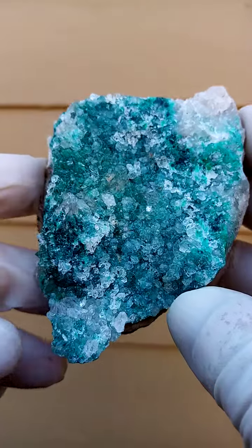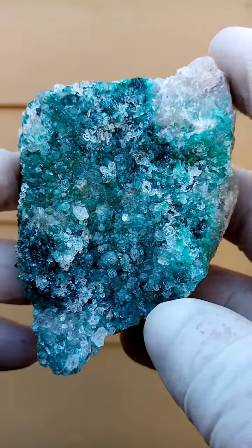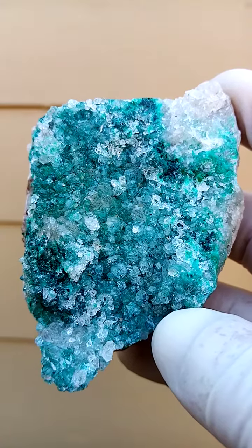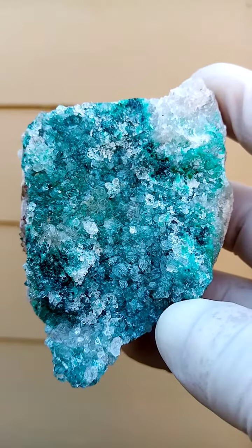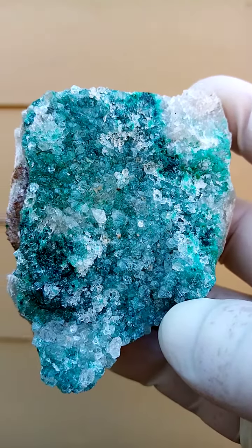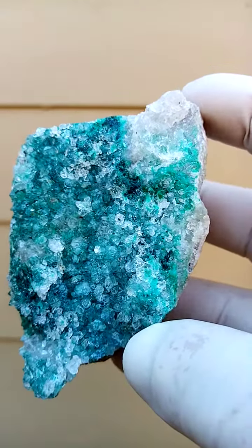Have a look at all those reflections — those are all tiny quartz crystals. And in the background, you have the... this is a pretty accurate indication of the actual color. And this is all from the Katanga Copper Crescent in the Congo.